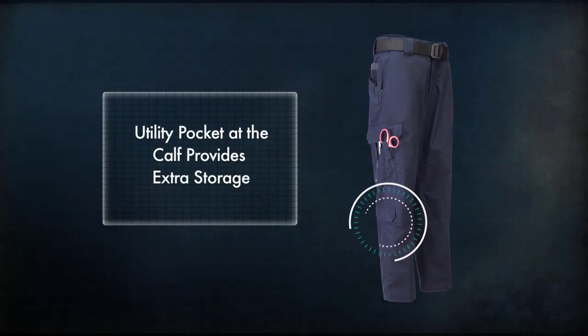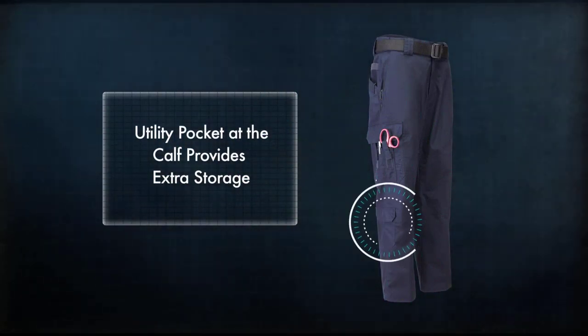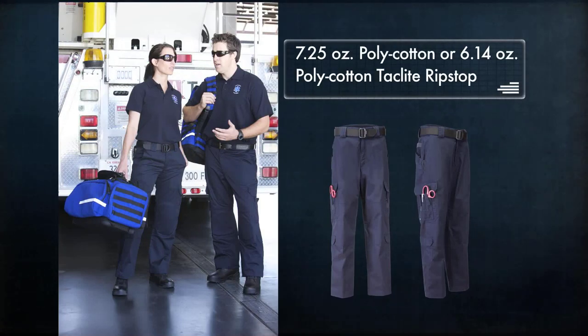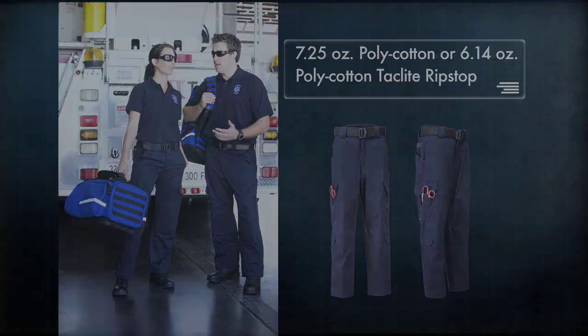A utility pocket at the calf provides extra storage for small lightweight items like gloves. Crafted from either 7.25 ounce poly cotton twill or new lightweight 6.14 ounce poly cotton tack light ripstop material,